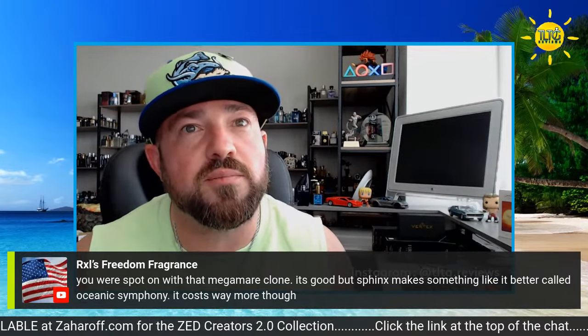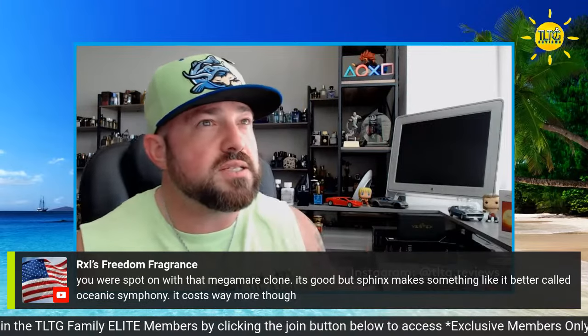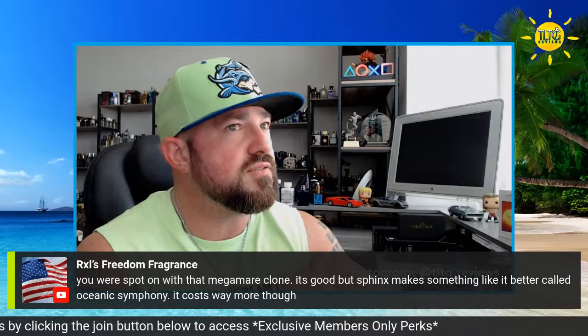Your actual name is Richter — I didn't know that. Very much on par with Mercedes-Benz Man — so that's how far behind I am, I've got to skip ahead. You're spot on that Mega Mayor clone is good, but Sphinx makes something like it better called Oceanic Symphony — costs way more. It does. Chaos in the Ocean is good, and Oceanic Symphony is like a niche take on it. But it's still cheaper than Mega Mayor, I think. It's really good — really sharp, almost zingy.